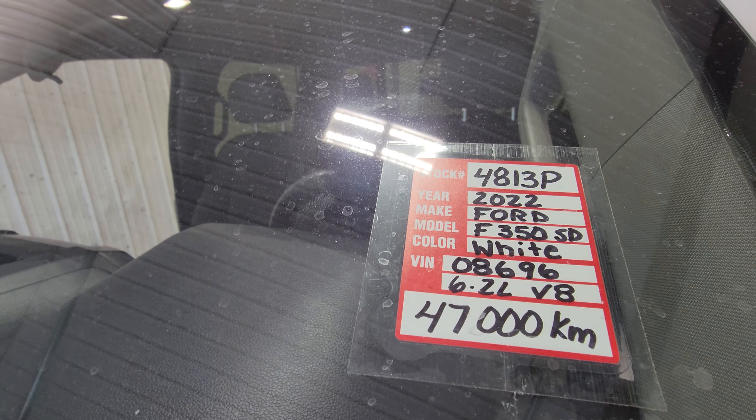This will make a great addition to your contracting business or your farm. Stock number 4813, 2022.